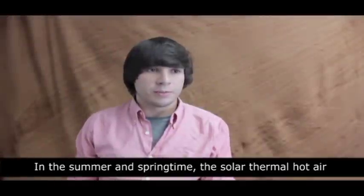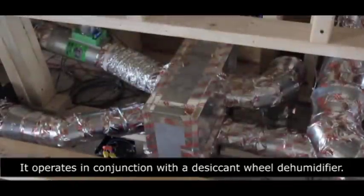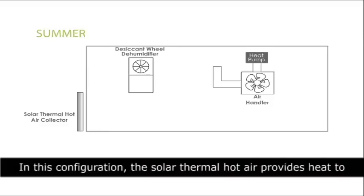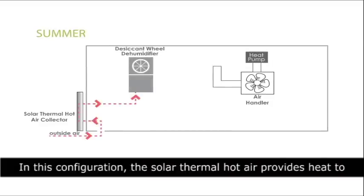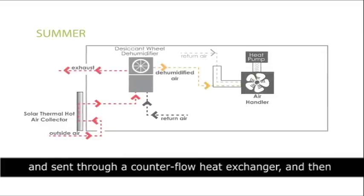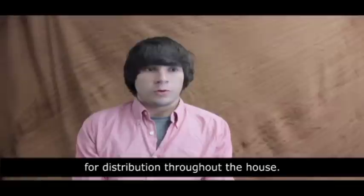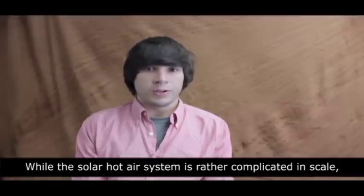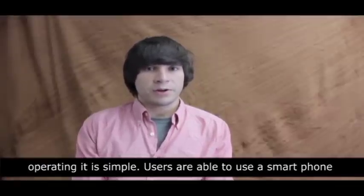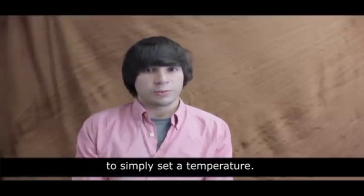In the summer and spring time, the solar thermal hot air system functions in an entirely different manner. It operates in conjunction with a desiccant wheel dehumidifier. In this configuration, the solar thermal hot air provides heat to regenerate the capacity of the silica desiccant wheel. The wheel then intakes outside air which is dehumidified and sent through a counter flow heat exchanger and then on to the ERV and the air handling unit for distribution throughout the house. While the solar thermal hot air system is rather complicated in scale, operating it is simple. Users are able to use a smartphone or the touch screen located conveniently within the house to simply set a temperature.